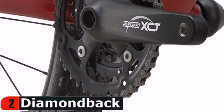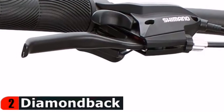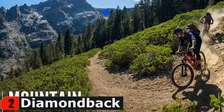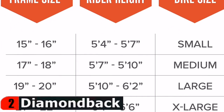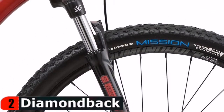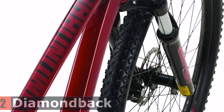The SR Suntour XCT 27 coil spring fork with 80mm travel soaks up bumpy terrain for more control and less fatigue. The Shimano 3x8 speed drivetrain with Suntour XCT cranks offers a wide range of gears to keep you cranking up hills and hammering down the other side. Tektro Ares mechanical disc brakes with 160mm rotors provide reliable stopping power for confident handling in any terrain.